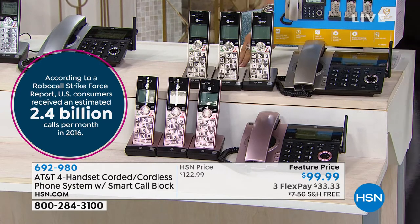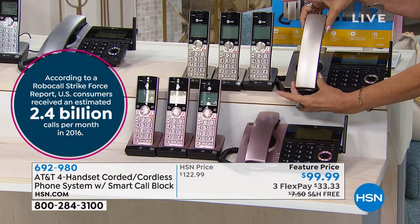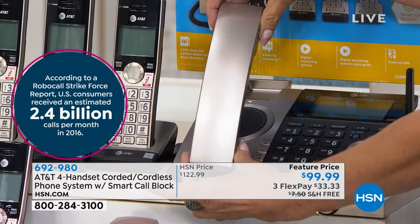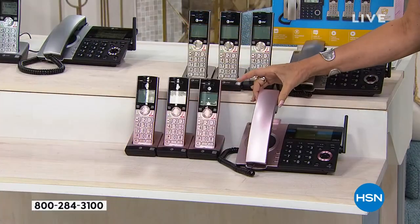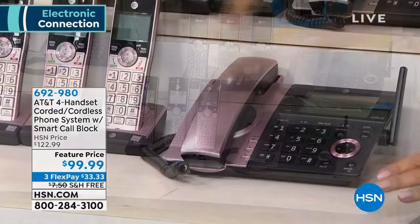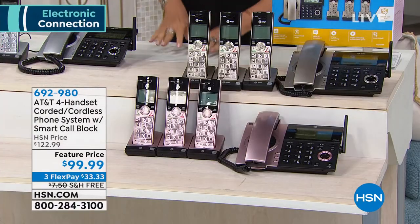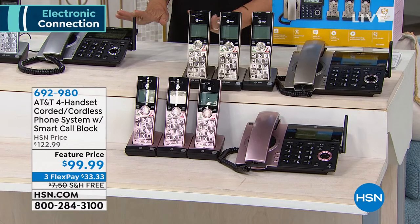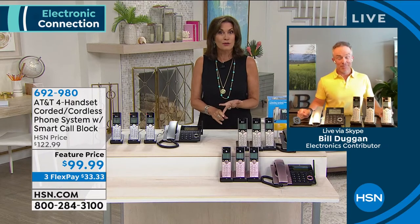I'm going to come over here and show it to you because you can't really see it from that angle. That is champagne gold — it is beautiful. And we also have it in rose gold as well. So pretty in your home, but this is all about form and function. Bill Duggan, love the phone system, love the way it looks. Most importantly, I love that smart call block.